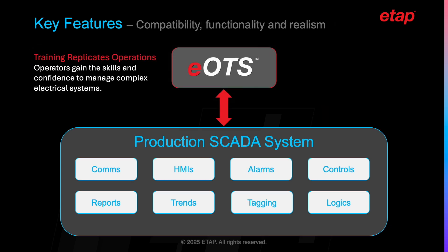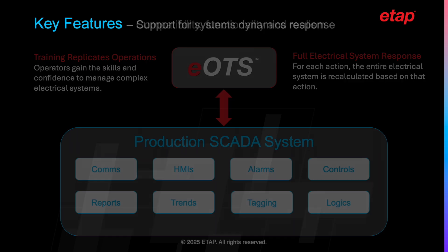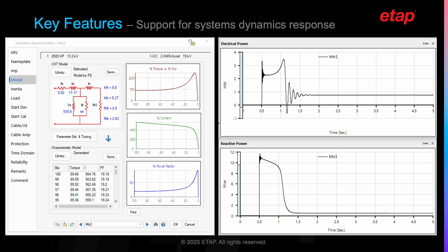Let's take a closer look at how the EOTS provides a full electrical system response. For each action performed by the operator, the entire electrical system is recalculated. This feature ensures that operators can see the full impact of their actions on the system, enhancing their understanding and decision-making skills. The EOTS supports system dynamic responses including generator dynamics, motor starting, transformer inrush, and many other capabilities. This is critical to training because operators often don't see these sub-second behaviors directly in their SCADA environment, yet they can face the consequences of them.